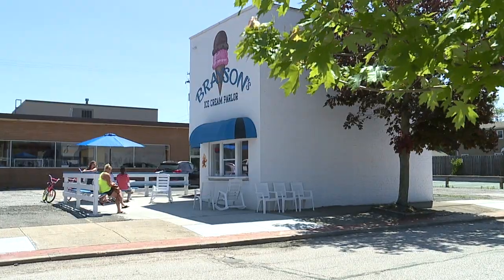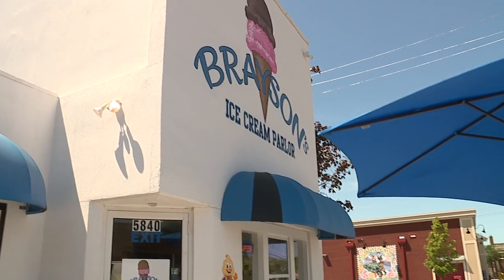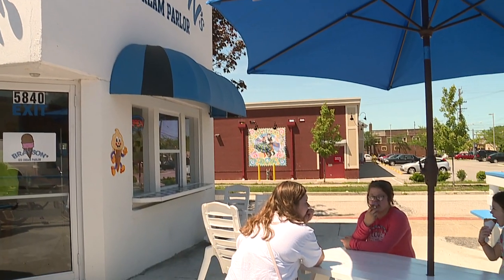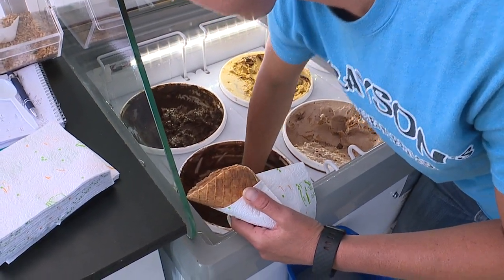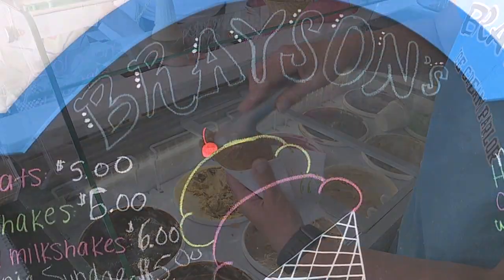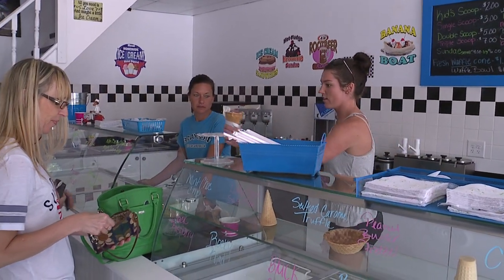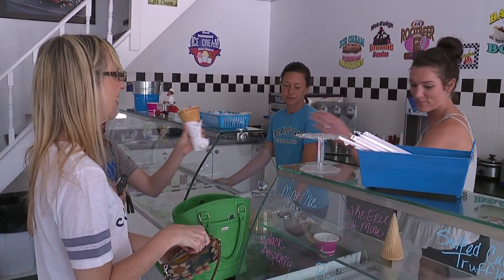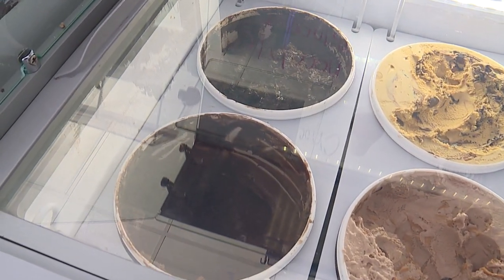I've had the building here for quite a while and I've always had a little interest in old-fashioned stuff — I'm interested in everything old. I wanted to create a little old-fashioned looking ice cream parlor. Brayson's is basically my two twin grandkids, Brady and Mason, put together. After I put it down and started saying it over and over, it almost started to sound like an ice cream parlor, so that's what fueled me to go ahead and do that.